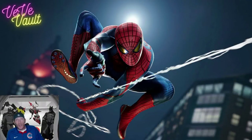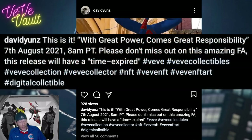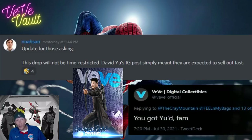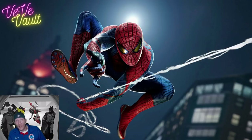Some people noticed on David Yu's Instagram yesterday — and I tweeted about it myself — that he said this was a time delay drop, and it even says in the description that there's some type of time sensitivity here. But when we asked about it in the Discord, the community manager Noah said that David Yu was just trying to say this was gonna be sold out really fast. So maybe we got Yu'd again. I don't think there's actually gonna be some type of timer where once it ends, you can no longer buy the Spider-Man collectibles, so I wouldn't worry about that.